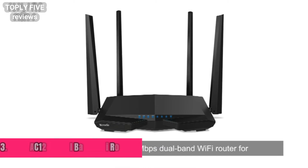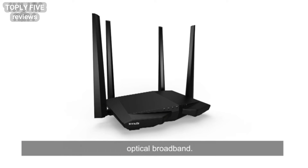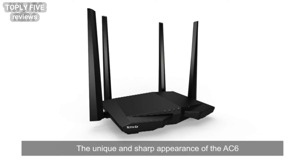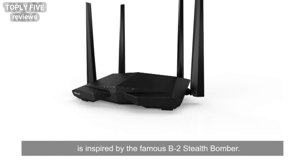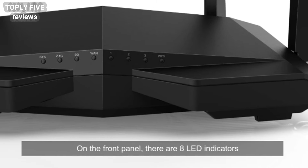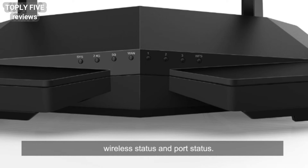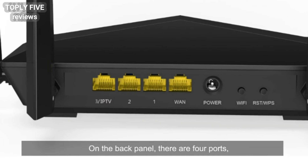The AC6 is a 1200 Mbps dual band Wi-Fi router for optical broadband. The unique and sharp appearance of the AC6 is inspired by the famous B2 stealth bomber. On the front panel, there are 8 LED indicators showing the system running status, wireless status, and port status.